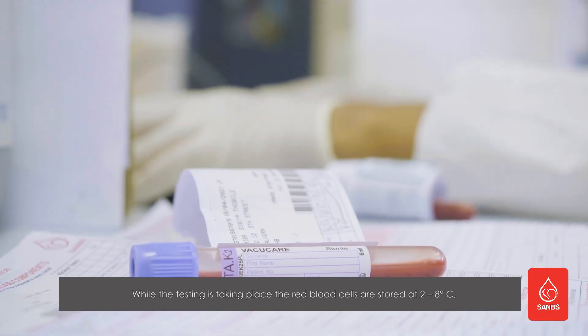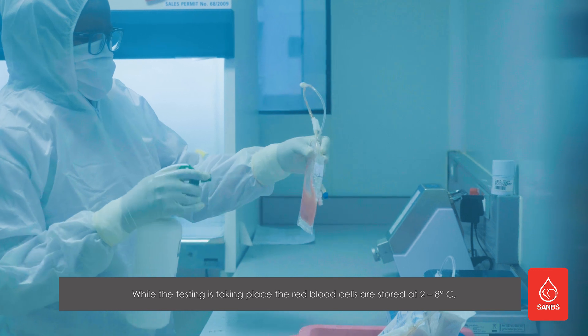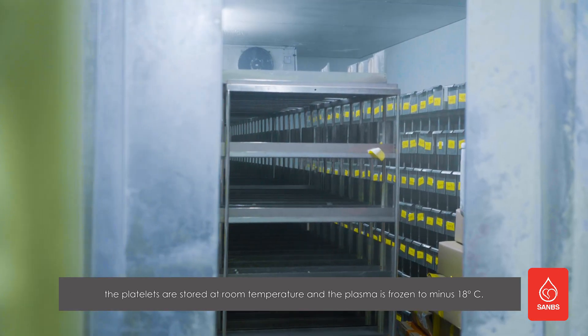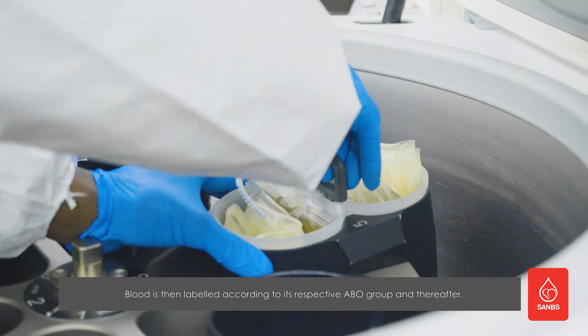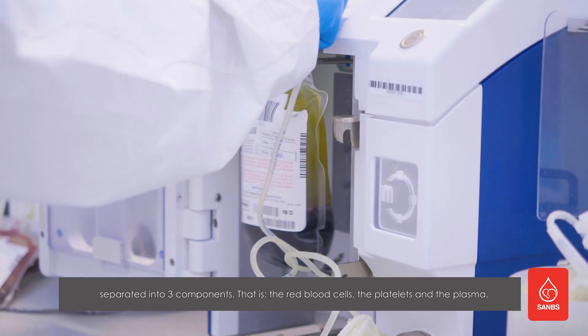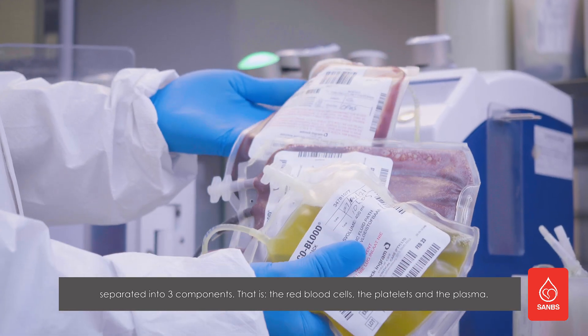While the testing is taking place, the red blood cells are stored at 2 to 8 degrees Celsius, the platelets are stored at room temperature, and the plasma is frozen to minus 18 degrees Celsius. Blood is then labeled according to its respective ABO group and thereafter separated into three components: the red blood cells, the platelets, and the plasma.